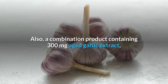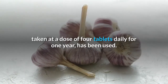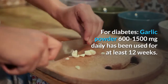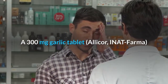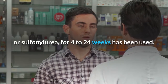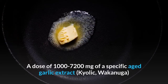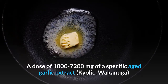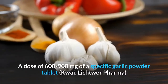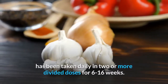Also, a combination product containing 300 mg aged garlic extract taken at a dose of four tablets daily for one year has been used. For diabetes, garlic powder 600–1,500 mg daily has been used for at least 12 weeks. A 300 mg garlic tablet taken 2–3 times daily with metformin or sulfonylurea for 4–24 weeks has been used. For high cholesterol, a dose of 1,000–7,200 mg of aged garlic extract has been used daily in divided doses for 4–6 months. A dose of 600–900 mg of garlic powder tablet has been taken daily in divided doses for 6–16 weeks.